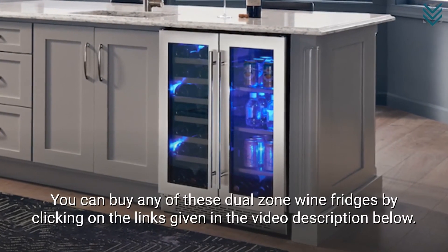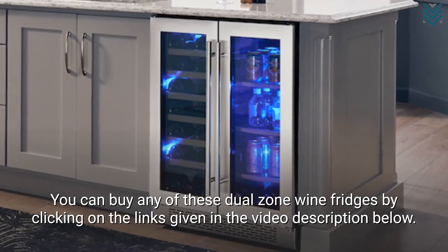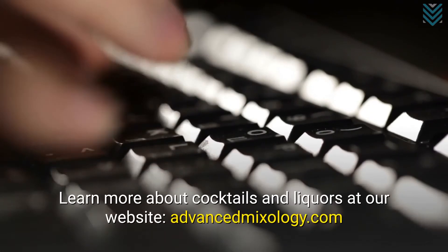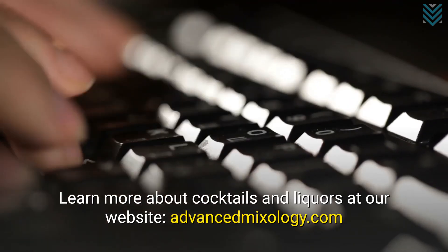You can buy any of these dual-zone wine fridges by clicking on the links given in the video description below. Learn more about cocktails and liquors at our website, advancedmixology.com.